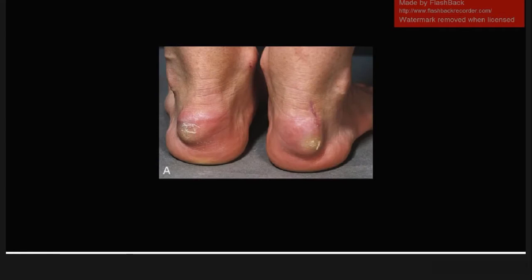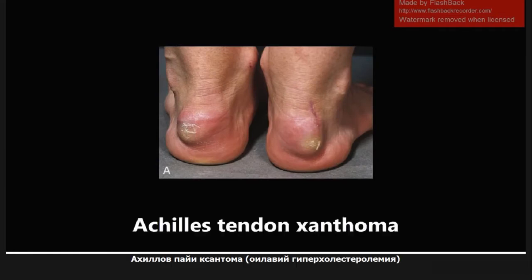This next image is going to be Achilles tendon xanthomas. These are commonly seen in familial hypercholesterolemia, and you can see this yellow tinge to the xanthomas here that represents the buildup of cholesterol. If you ever have a scenario with a patient described with a bump on the Achilles tendon area, you want to be thinking about familial hypercholesterolemia.